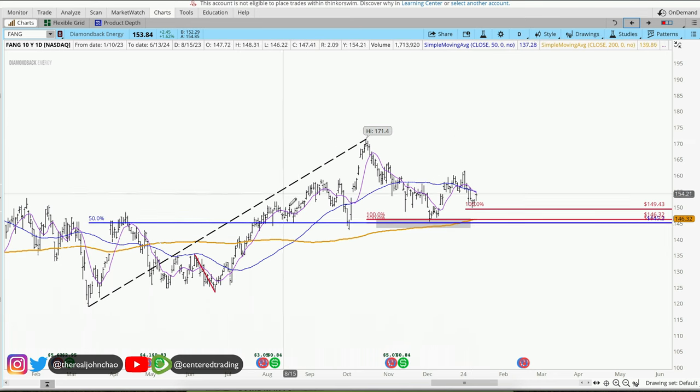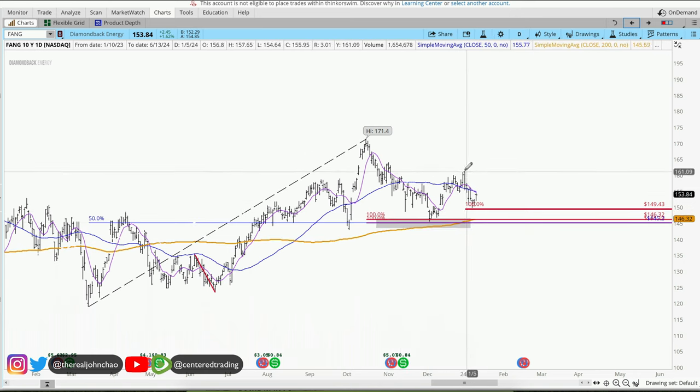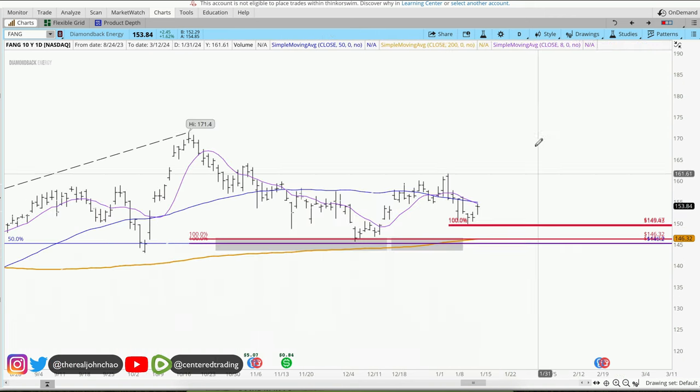Diamondback Energy on the daily chart shows a series of higher highs and higher lows, currently trading up above the 200 moving average. We do have a small pullback here. I mapped out some signature support from previous pullbacks, and this pullback is a very similar dollar amount.